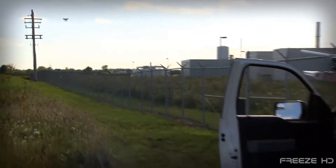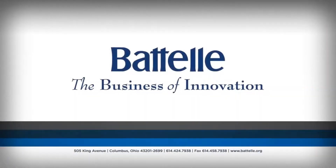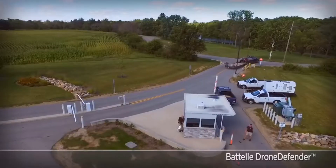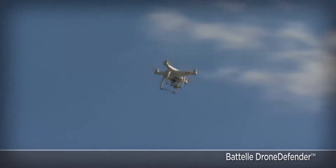Take aim and take it down. Unwanted or illegal drones, beware. It's the Battle Drone Defender from Battle Corporation, a leader in applied science research, innovation and manufacturing. Looking like an exotic space rifle straight out of Flash Gordon or the Buck Rogers sci-fi films, this baby means business.